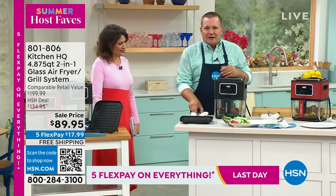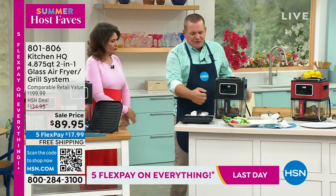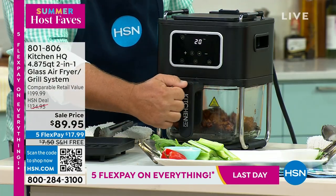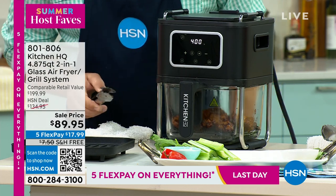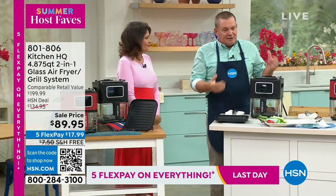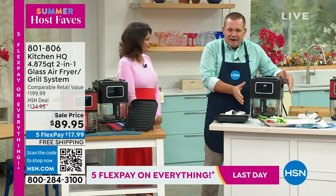On traditional air fryers — the old style — they were a metal basket. Even to see the food inside, you had to pull it out to check it and push it back in again. Now what Kitchen HQ has done is use borosilicate glass. It's safe up to 500 degrees. You can put it in the oven — it's oven safe. That's why we use it on our air fryer.